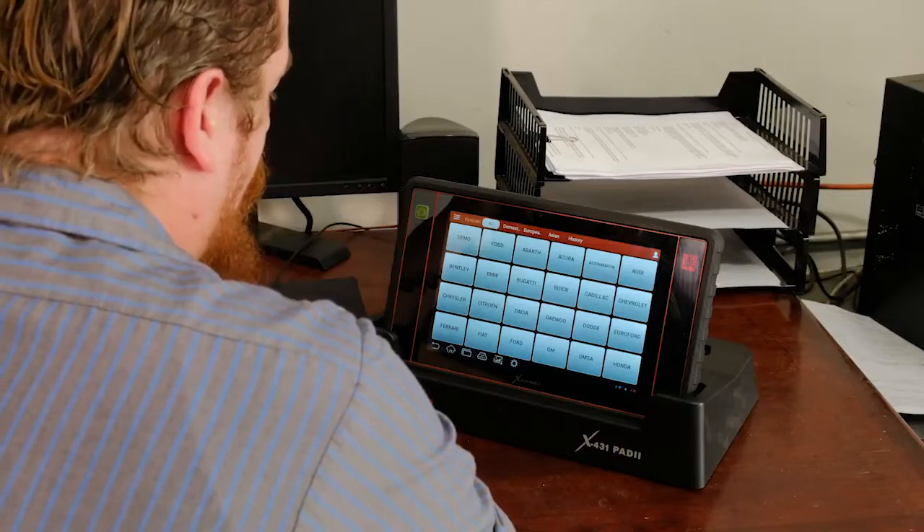Yeah, I've had it a few months. It's pretty good. Go get it and plug it into the car. Do you have a good Wi-Fi signal? Because if so, I can show you a new feature.